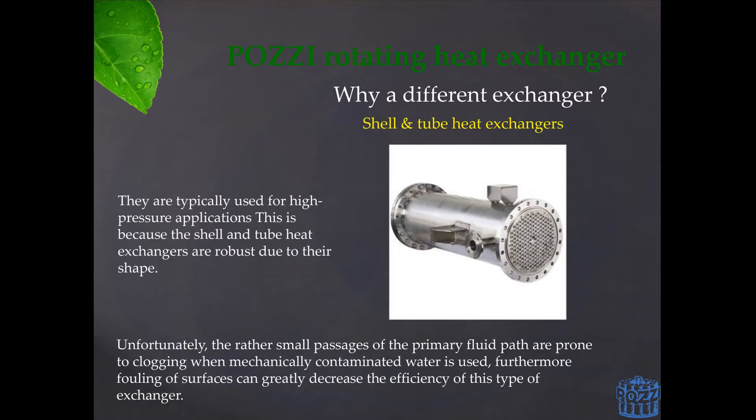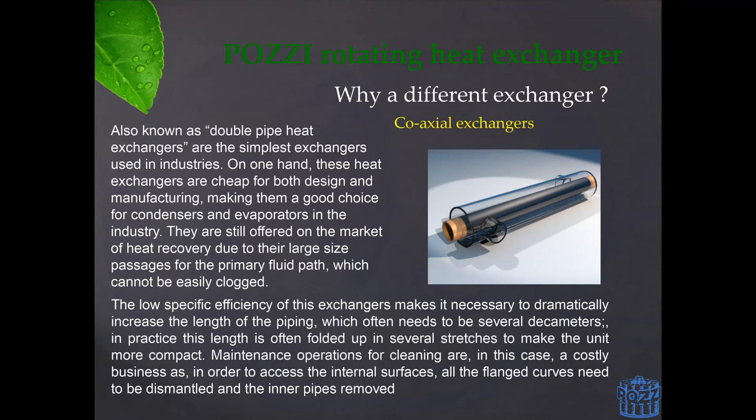They achieved this by creating very small passages for the fluids to flow into. When treating clean fluids this philosophy works flawlessly, but when dealing with troublesome fluids such as those found in a textile environment, these exchangers will always foul and eventually clog. A different approach is taken by coaxial type heat exchangers, where a much wider passage is granted to both fluids, which does indeed drastically reduce the risk of clogging. However, this also significantly reduces the efficiency of the system, therefore requiring a much longer unit. Furthermore, even though clogging is prevented, fouling will still occur.